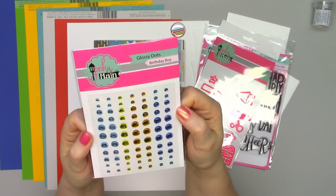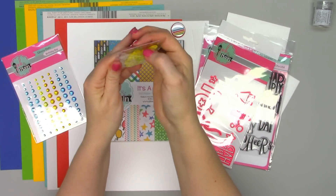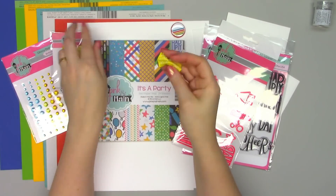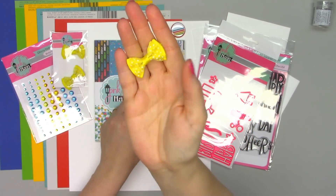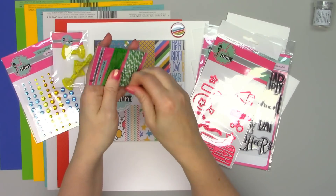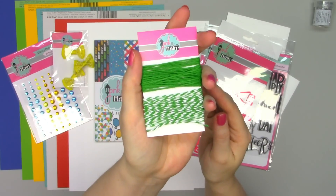There is a sheet of glossy dots in the birthday boy color, so you have a few different colors that will match nicely with that paper pad. And then there are three little fabric bows, all a really nice bright yellow — those will be a lot of fun to add to a card. And then there are two different twines, both green, three yards of each.